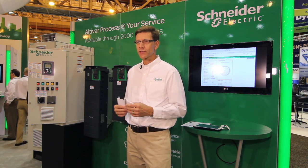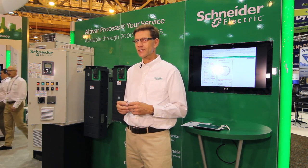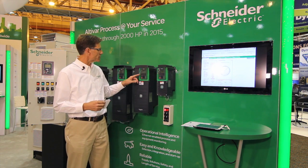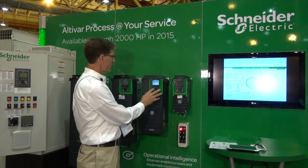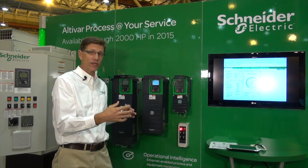AC drives are proven to save energy in pumping applications. What we're doing with this drive is taking that a step higher, providing additional services inside the drive that can be used to reduce installation time and speed up maintenance when there's a down situation. To make installation easier on pump applications, there are menus in the drive that specifically address pump parameters. For instance, I can go to a curve here and actually enter in points on a pump curve.